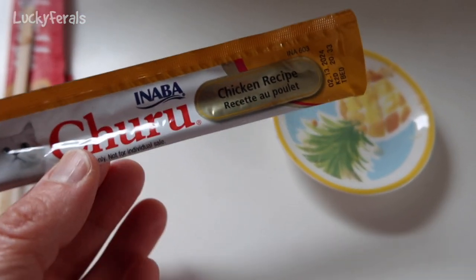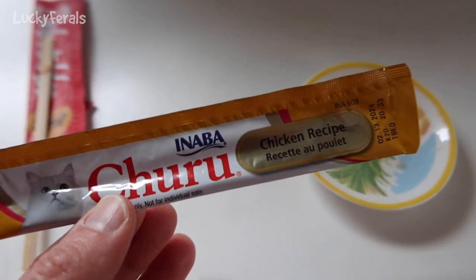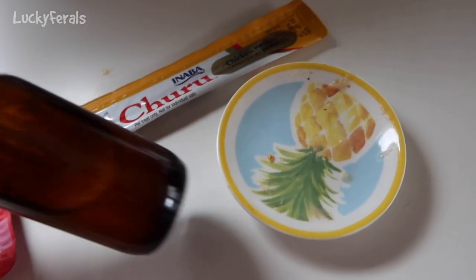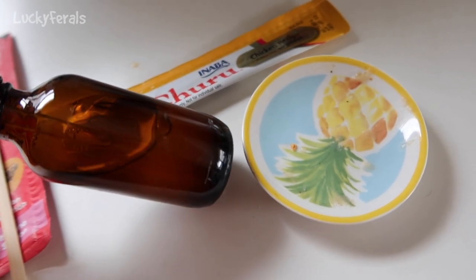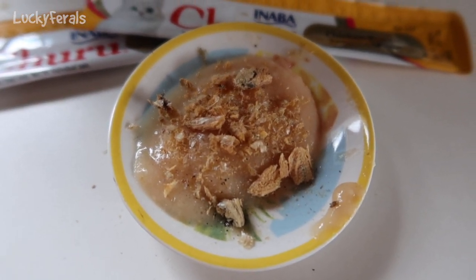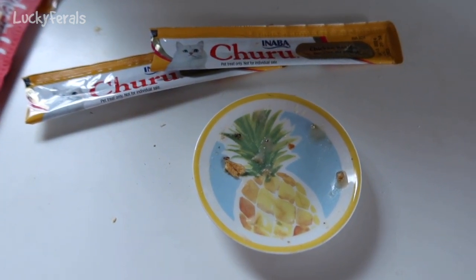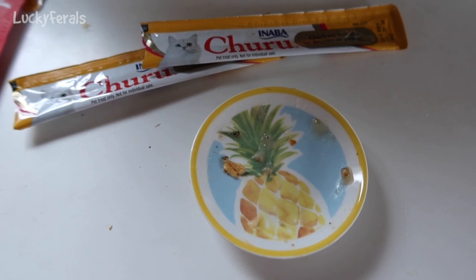I was able to get Splash to eat a chicken churu with three drops of apple cider vinegar in it, and he's laying on the bed right now. He did not want to eat the tuna and salmon squeeze-up — I think he just really likes the chicken. I put some apple cider vinegar in a little dropper bottle so I can control the dose much better. I also put some sardine dust on top — dried sardines that I crushed up — maybe it helped mask the aroma of the apple cider vinegar. Splash just finished the second churu, so I'm going to give him a third one.